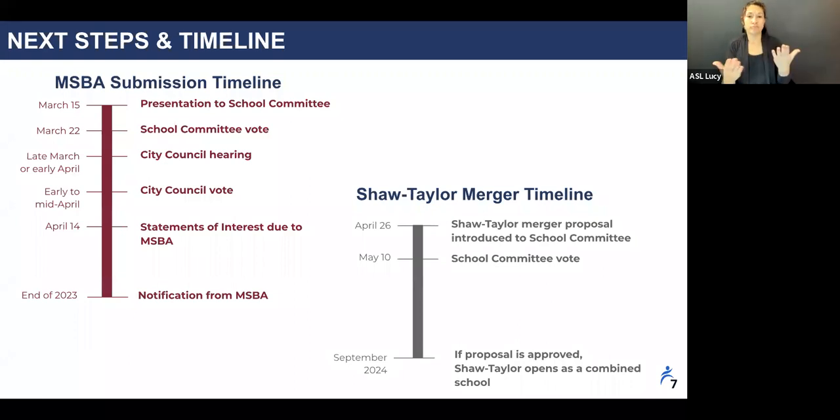As Del mentioned, the statements of interest are due to the MSBA on April 14th. After this deadline, the MSBA will begin their review process of all SOIs submitted by districts throughout the Commonwealth. This review will likely include site visits to the facilities that submitted SOIs in the spring or summer of 2023.